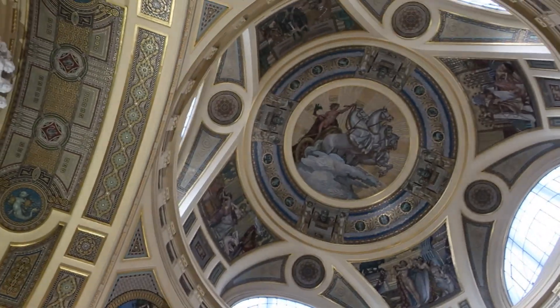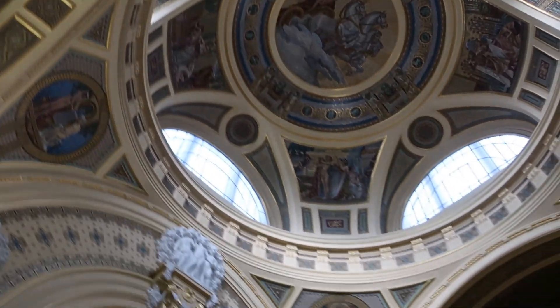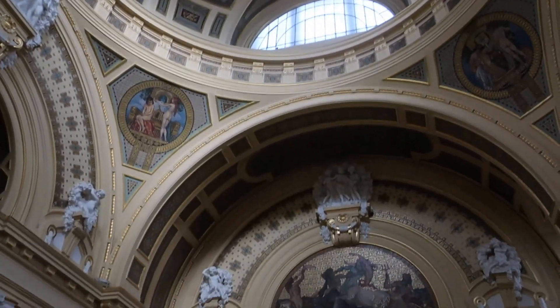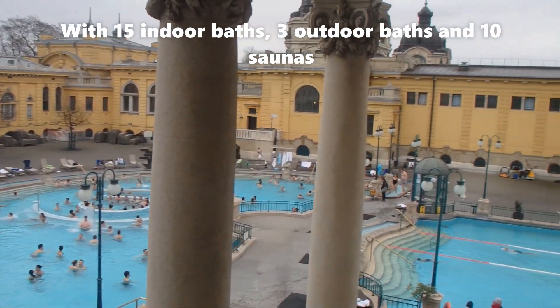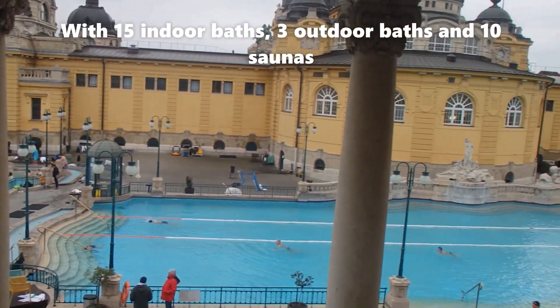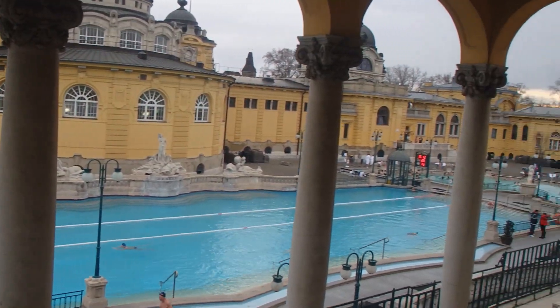This is incredible. It's more like a blinking church or an art gallery or a museum. This is great. I can't think of a better way to spend a cloudy afternoon in Budapest.